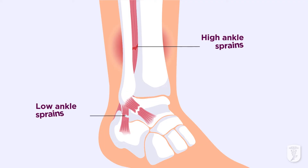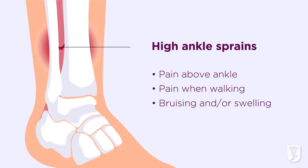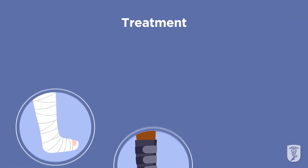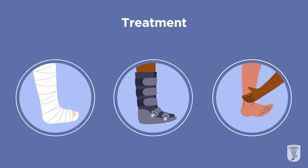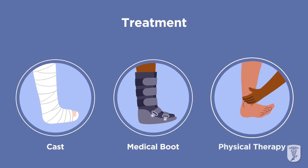There are high ankle sprains and low ankle sprains. High sprains are less common but more severe. They're characterized by pain above the ankle that gets worse when the foot is rotated outward. You may experience pain when walking and bruising or swelling higher on the ankle. This type of sprain might require surgery if the ankle is unstable, but it can usually be treated by wearing a cast or a boot and doing physical therapy.